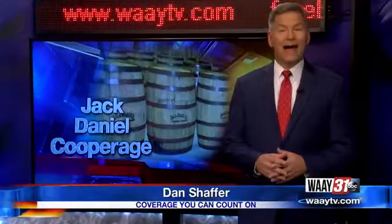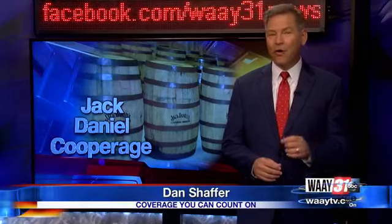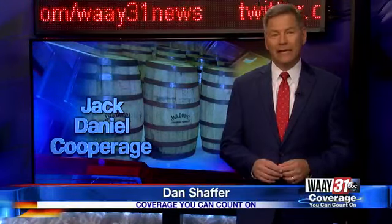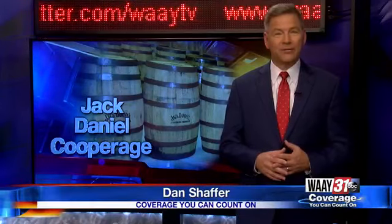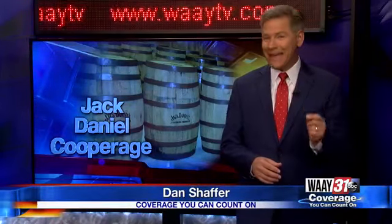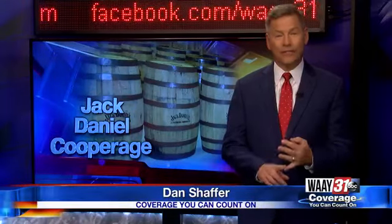North Alabama is home to a lot of high-tech, space-age manufacturing, but there's a decidedly down-to-earth industry thriving here as well: Tennessee Whiskey. Now, true, Jack Daniels Distillery is up the road in Lynchburg, Tennessee, but they couldn't make it without the key ingredient, grown, cut, built, and burnt right here.